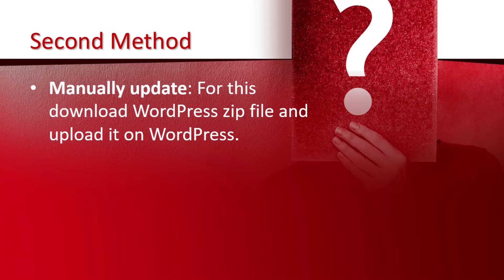The second method is manual update. For this, you have to download the WordPress zip file and upload it to WordPress.